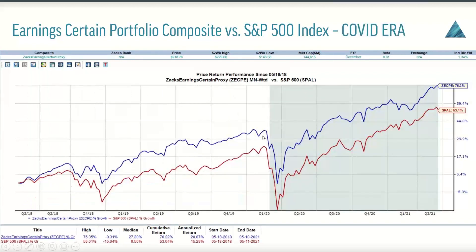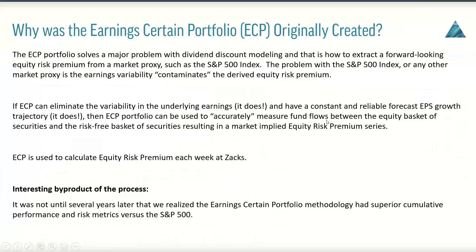And you can see that here on the screen. We take a look at the performance of the Earning Certain Portfolio composite versus the S&P 500 index throughout the COVID era. This is a three-year history, and you can see going into COVID the protection on the downside through COVID, and then obviously the recovery. It's traditional for the Earning Certain Portfolio stocks to not participate in as much downside capture as the S&P 500, and they tend to rebound faster and harder out of the recession. We saw this as well during COVID.